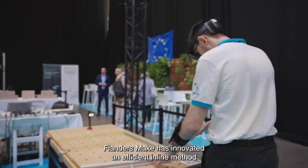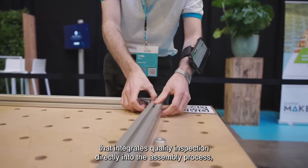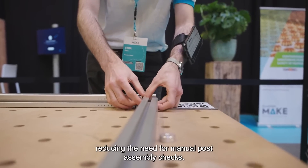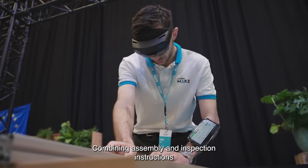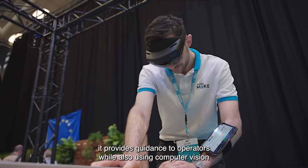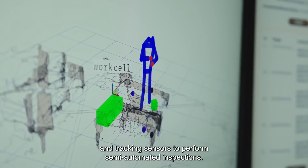Flanders Make has innovated an efficient inline method that integrates quality inspection directly into the assembly process, reducing the need for manual post-assembly checks. Combining assembly and inspection instructions, it provides guidance to operators while also using computer vision and tracking sensors to perform semi-automated inspections.